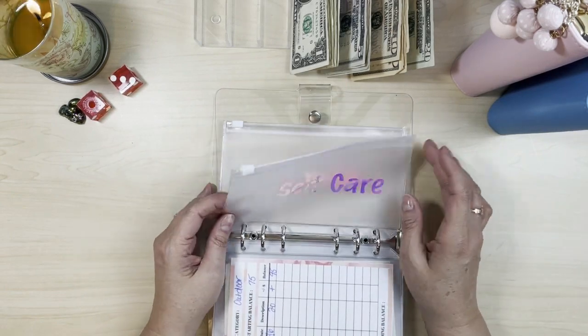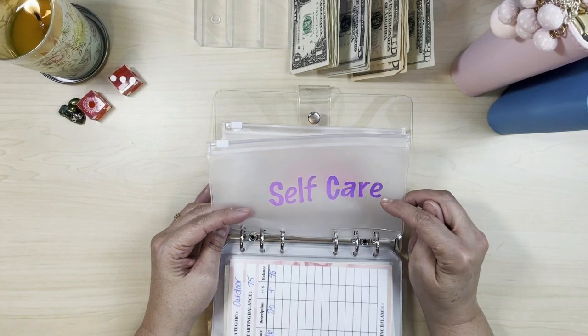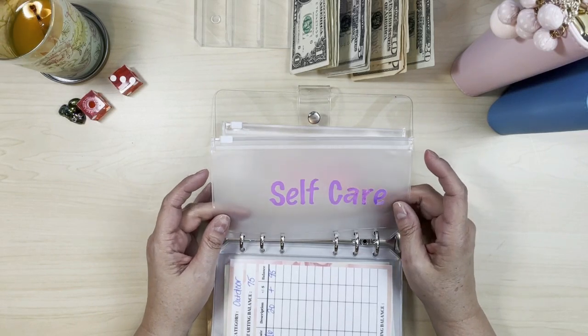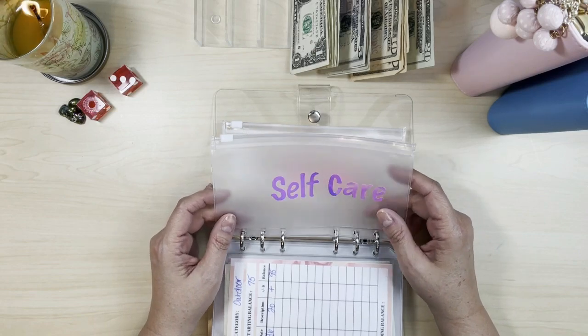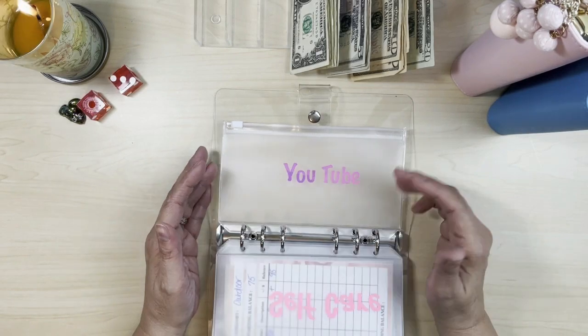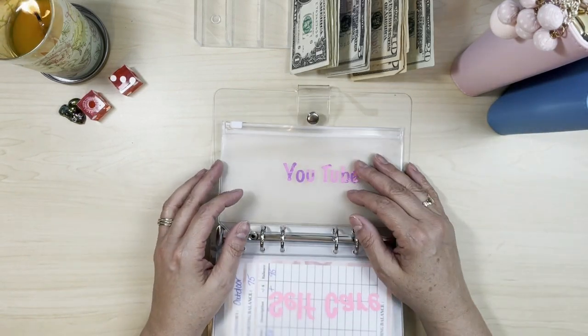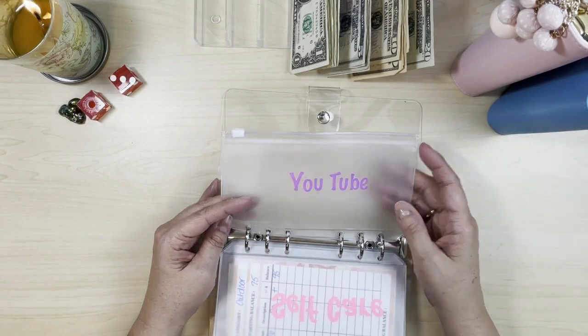Outdoor maintenance on the house and yard, and self-care — I realized my cash wallet has a beauty envelope but I never stuff it, so it's time to start stuffing an envelope for those items. It could be moisturizer, eyeshadow, anything like that. I cut my own hair so I'm not worried about a hairdresser.